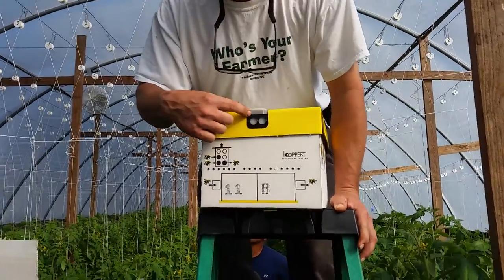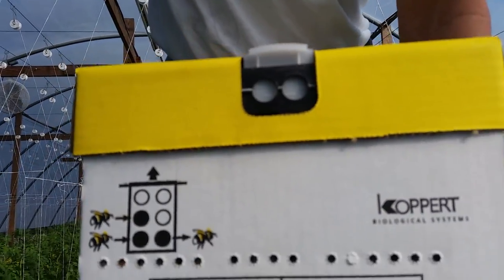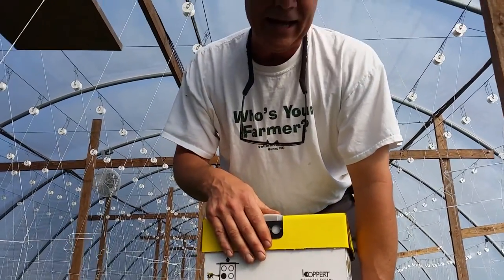I want to show you there's a little trap door right here. Right now they're closed off, but we're going to place it up here into this little box, and then I'm going to slowly open up the trap door and then get the heck out of here.